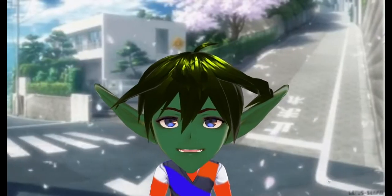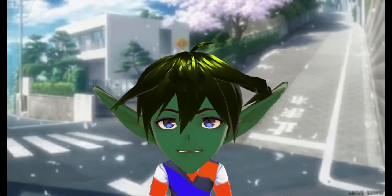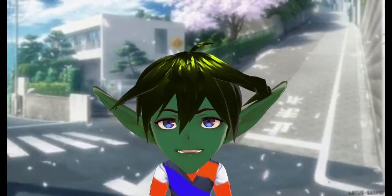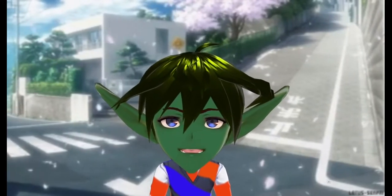Ladies and gentlemen, welcome to The Opposite. I am Yadou and I will guide you through this episode. Before we start, I would like you to subscribe to this channel so you will support us a lot. I would very much appreciate it.